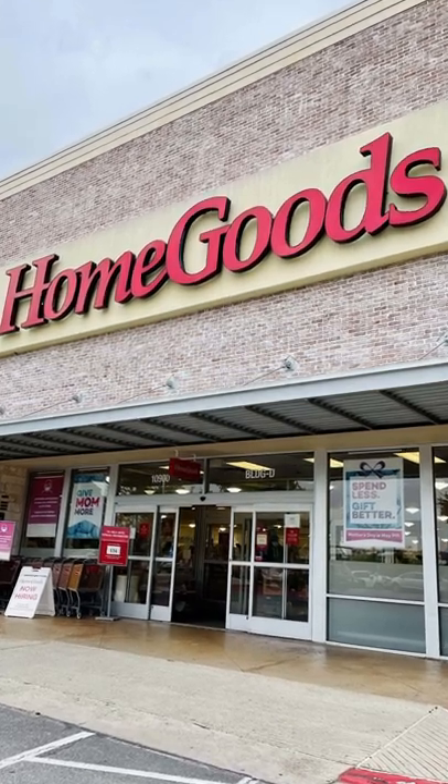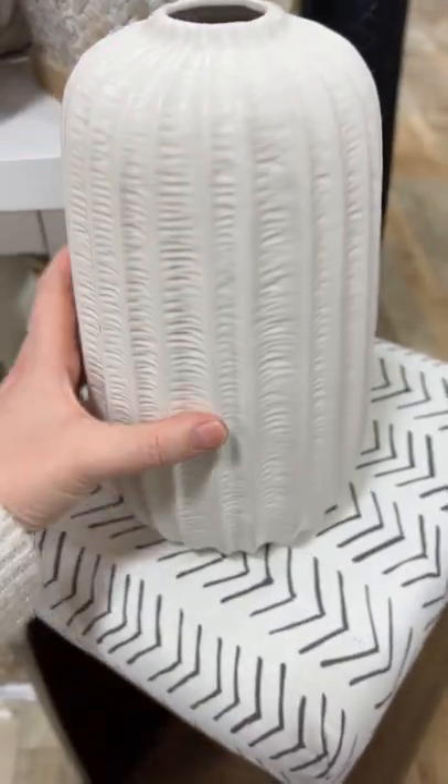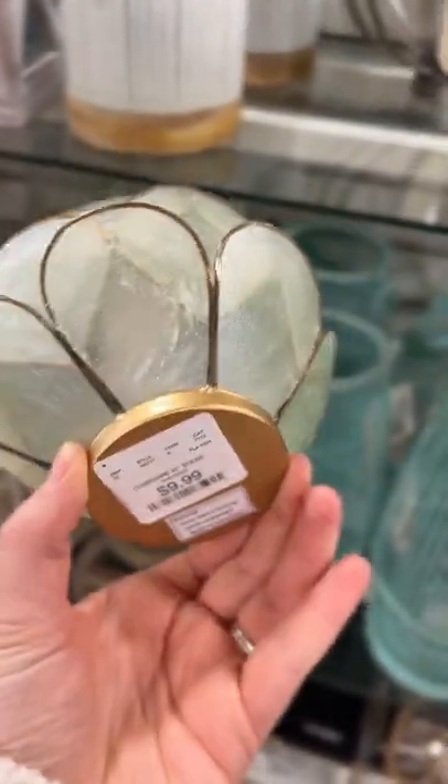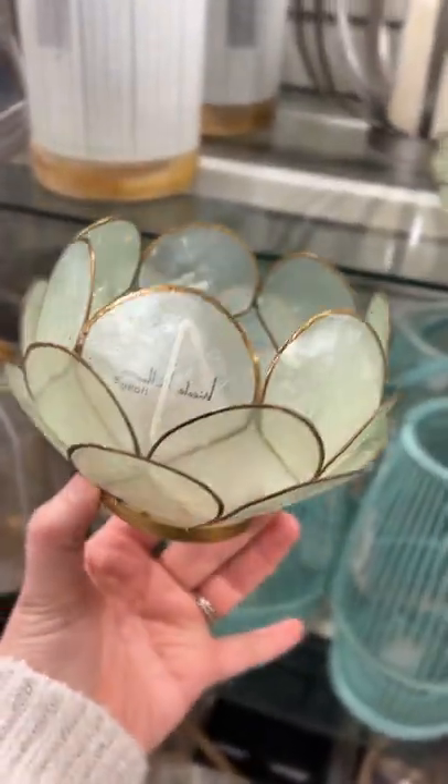I made a quick stop into HomeGoods, and these are the things that I liked. This vase caught my eye right away because I really liked all of its texture. I've also seen a couple of these recently, and I think these would be so pretty styled up on a bookshelf with some tea lights in them.